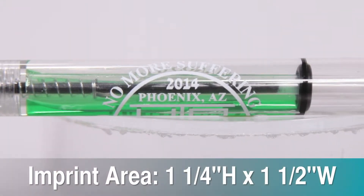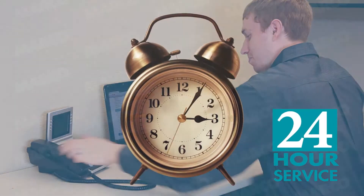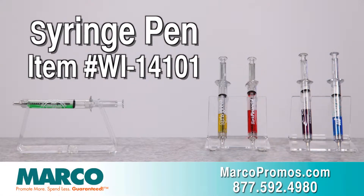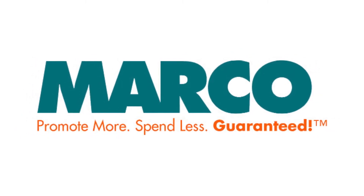Your logo goes in the front spacious imprint area so everyone will see your name. And if you need the syringe pen in a rush, you can get it through Marco's 24-hour service so you get it on time. It is item number WI14101 on marcopromos.com, or call 877-592-4980. Remember: promote more, spend less — guaranteed with Marco.